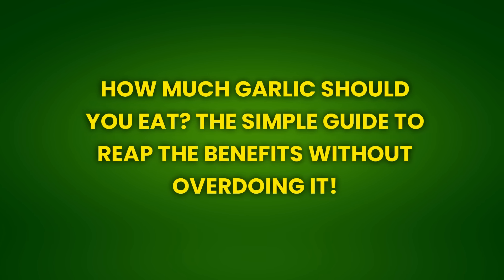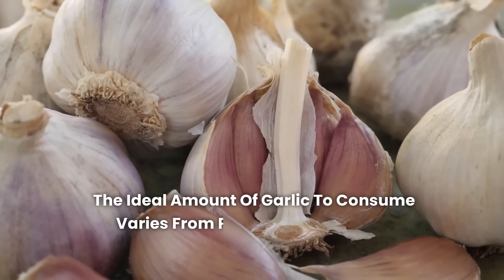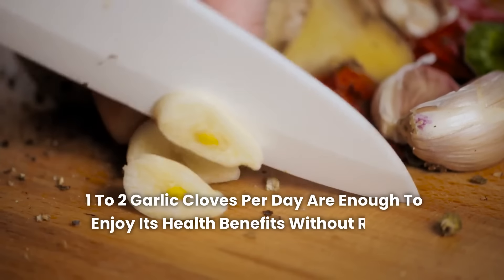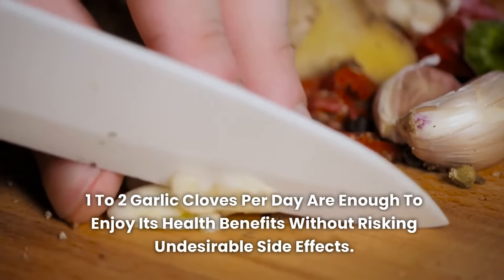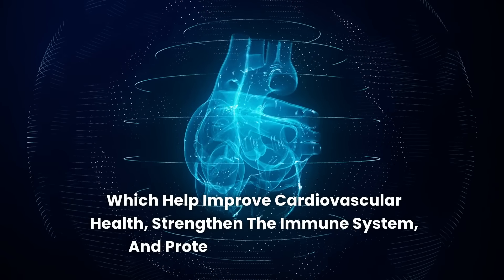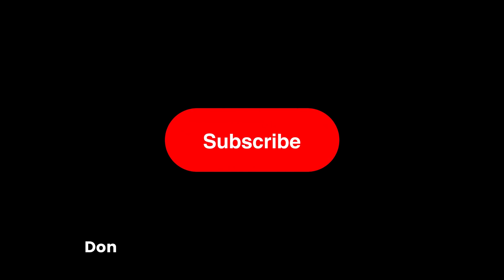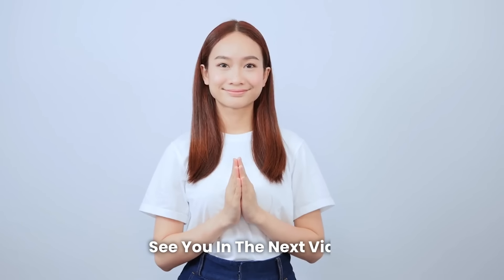How much garlic should you eat? The ideal amount varies from person to person, but generally one to two garlic cloves per day are enough to enjoy its health benefits without risking undesirable side effects. This amount provides bioactive compounds like allicin, which help improve cardiovascular health, strengthen the immune system, and protect against infections. Don't forget to subscribe to the channel. Wishing you great health, wealth, and happiness. See you in the next video.